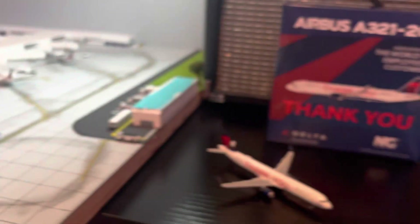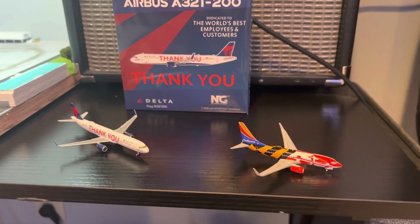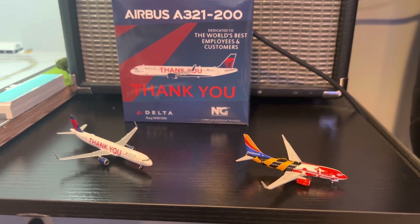This does conclude this unboxing. I really hope you guys enjoyed. We should have an airport update coming up pretty soon, so be looking forward to that. Until next time, see ya.